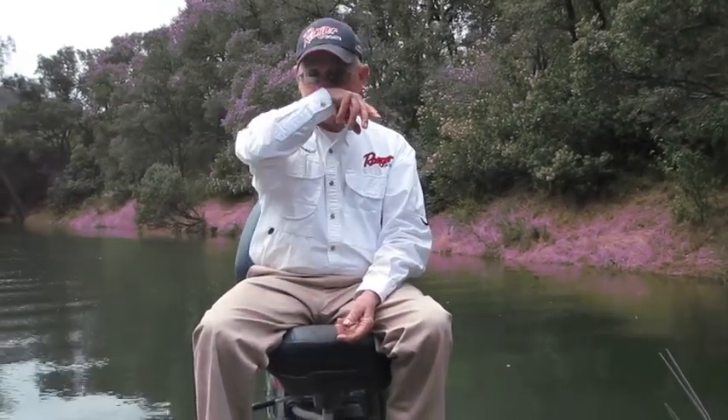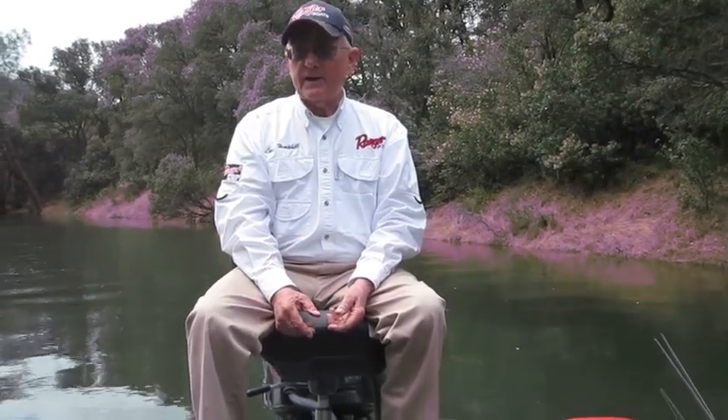In the post-spawn the top water bite is really fantastic here. That big largemouth today was caught on a Mikey — a kind of swimbait that just swims across the top. We had several bites, and that's what I lost the big smallmouth on. The top water bite can be good certain times, and sometimes it can be good almost all day long — it's very, very good here.